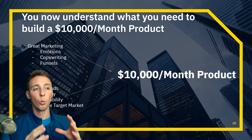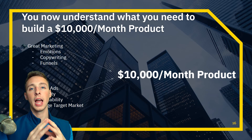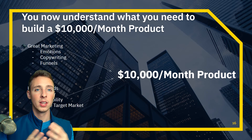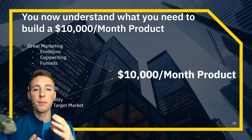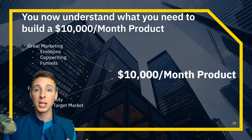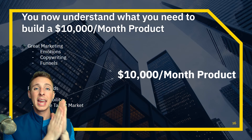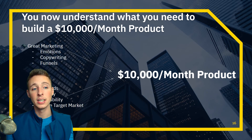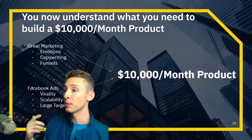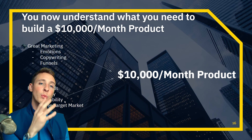Now you understand what you need to build a $10,000 per month product. I see so many YouTubers uploading 'how to find a winning product,' and that's great — you can have a product that would sell. But if you don't understand the marketing, the emotional aspects, and how to drive virality, it's not going to be a winning product. Any product could be a winning product if you have the right marketing and right ad structure behind it.